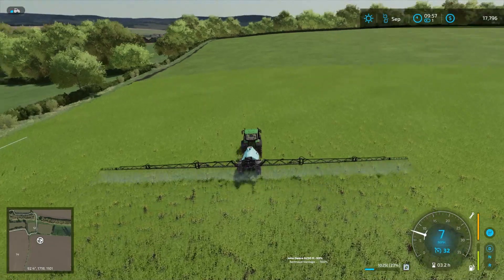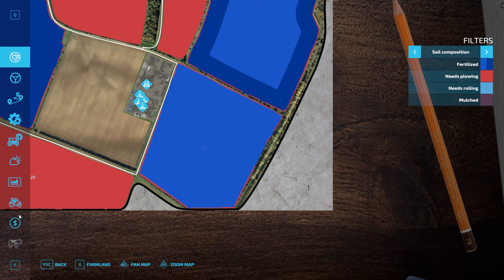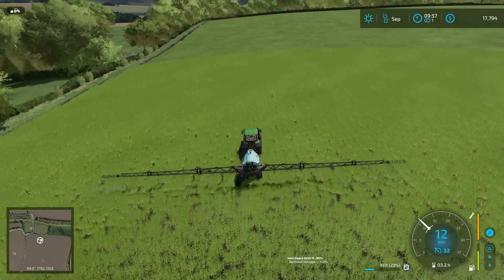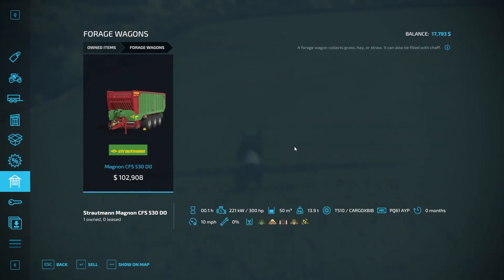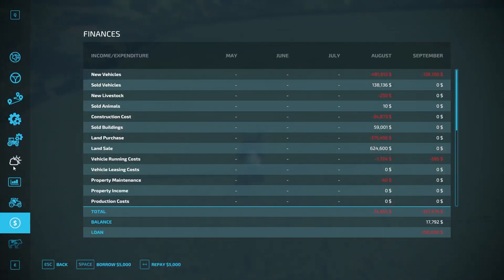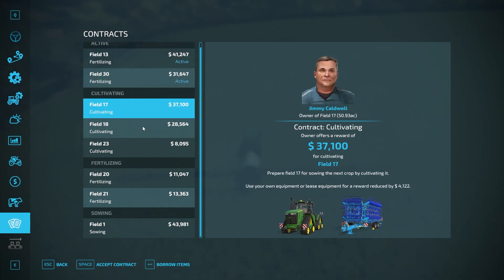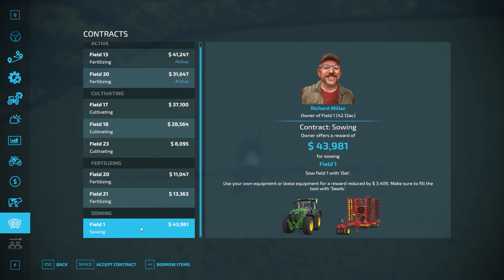This guy is going to keep doing his thing — this is a fertilizing contract on field 13. I also have a 30-acre contract. I figured that would help us pay off some stuff. I have $150,000 in debt because I bought a very expensive, very nice forage wagon, but I figured if you buy it once you don't have to buy it again. Our contracts — we're going to get $70,000 from that. I'll probably take on another couple of contracts, including the sowing one.